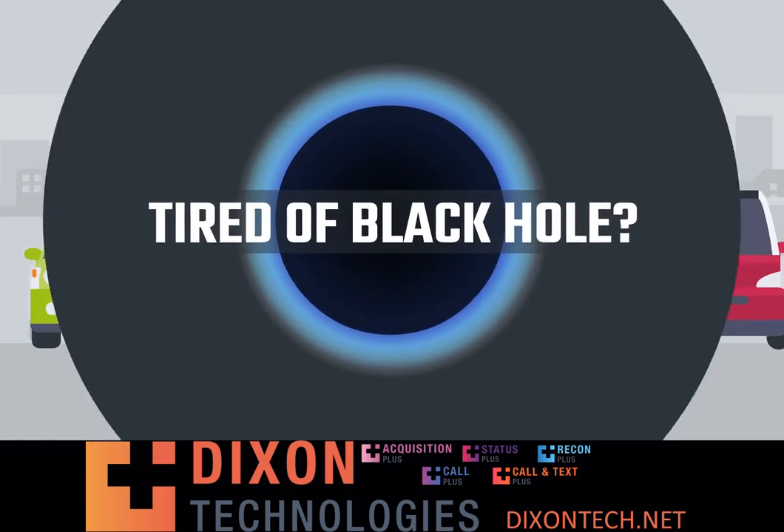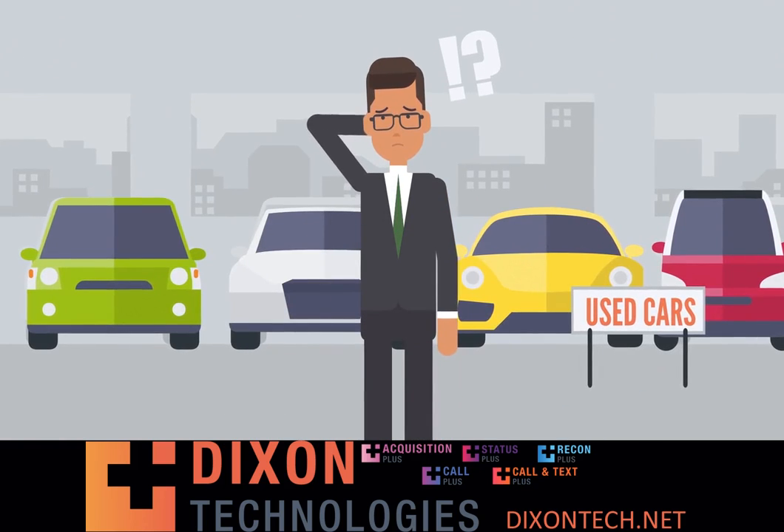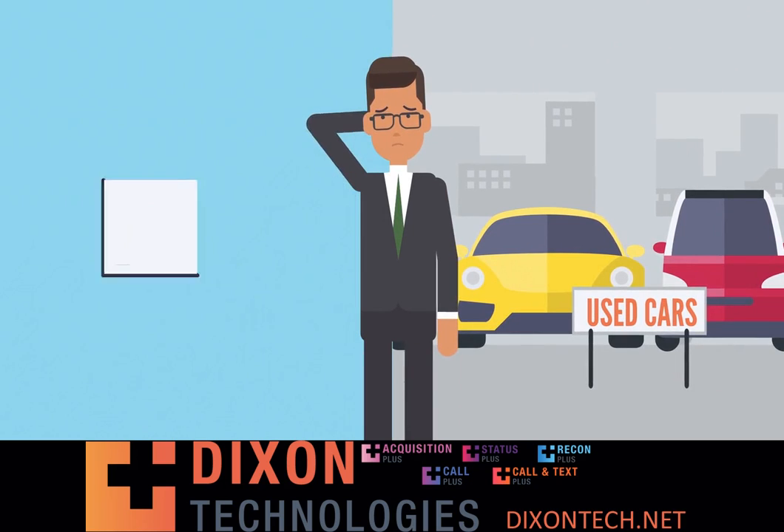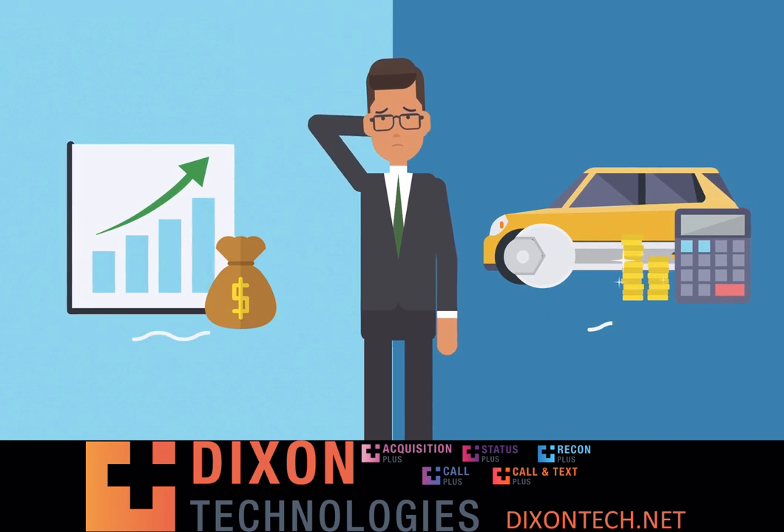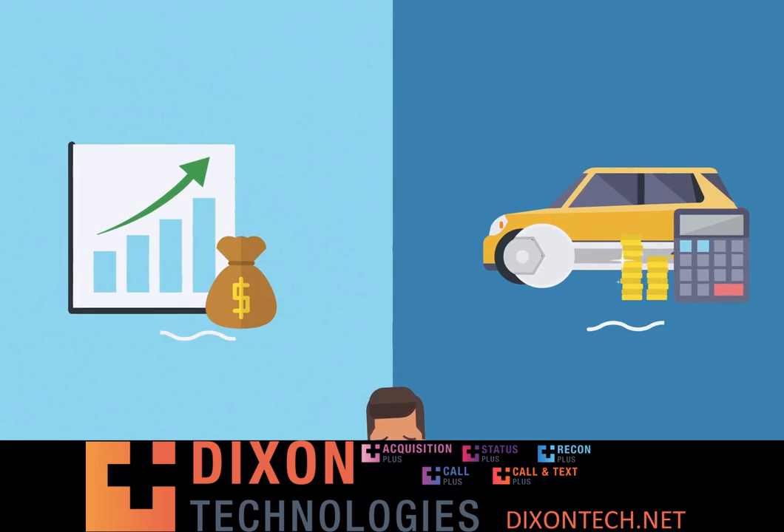Tired of the black hole? Are you wondering where all of your used cars are? Wondering where your profit margins are going? Or how to calculate real-time what you spend in reconditioning by year, make, and model?